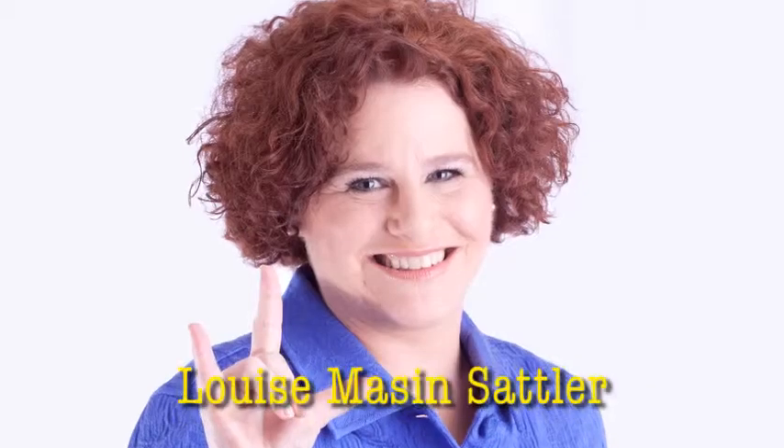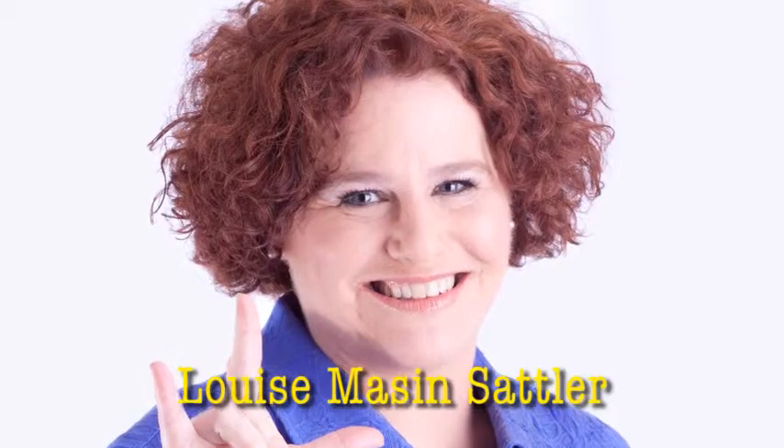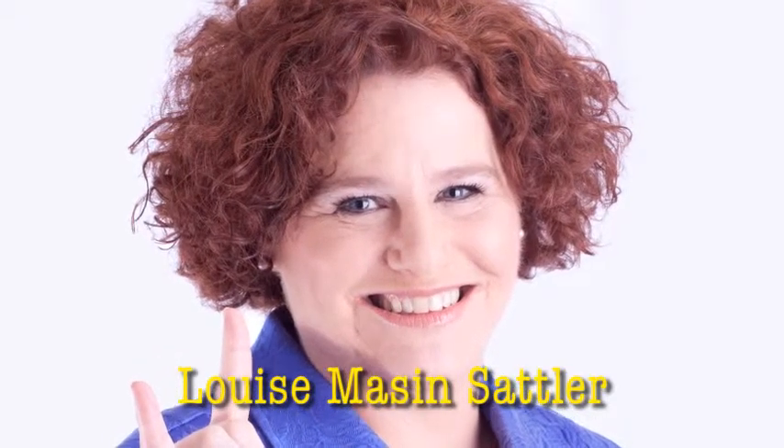I'm Annie Fox for Family Confidential: Secrets of Successful Parenting. My guest today is Louise Masson-Sattler. Dr. Sattler is a school psychologist and educational consultant. Today, we'll be talking about public education and how to make classrooms more inclusive for children with special needs.